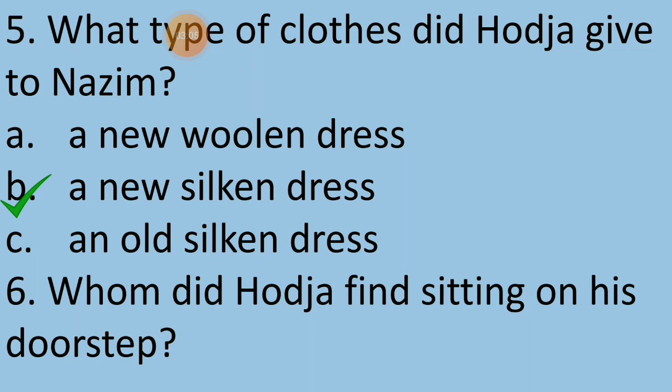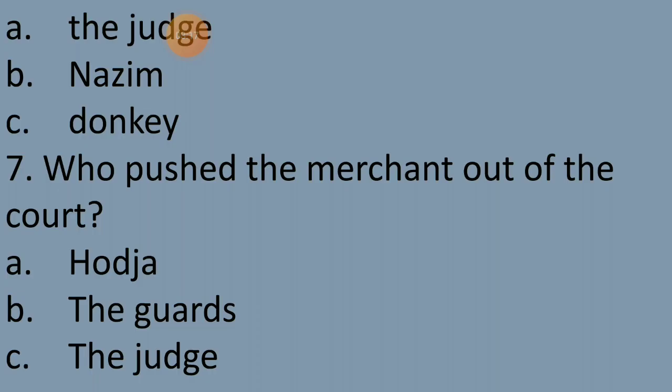Question 6: Whom did Horja find sitting on his doorstep? After returning from the court, whom did Horja find sitting on his doorstep? Option A — the judge, option B — Nazeem, or option C — the donkey. It is option B — Nazeem. The correct answer is option B.